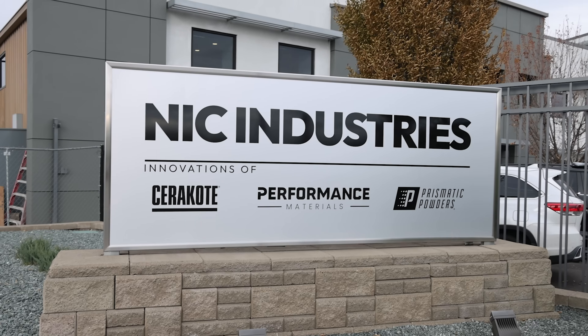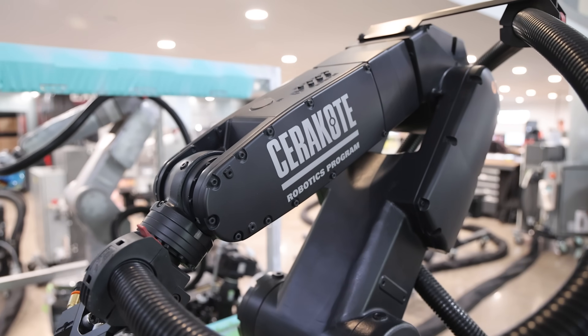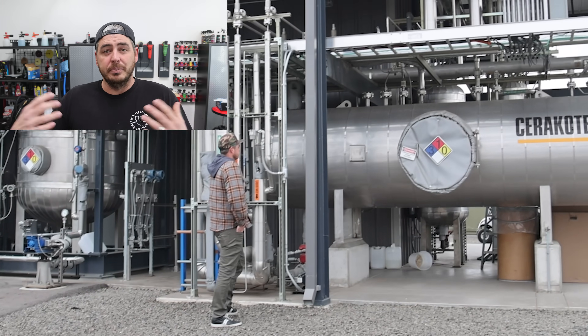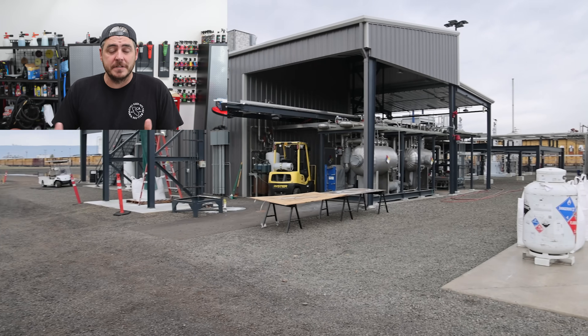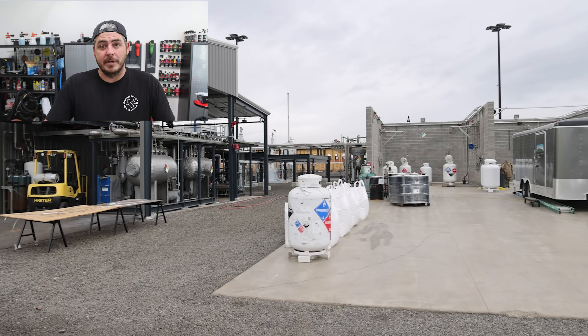I recently had the opportunity to go up to Oregon to Cerakote's facility and they actually gave me a tour. I was absolutely blown away. Not only is the facility top notch and way more than I expected, they actually have their own plant and crazy manufacturing facility that creates the essential ingredients used in ceramic coatings. And also because of the people in the company — every single person that works there was beyond nice, beyond helpful, and you could really see the excitement and joy they get from their job.